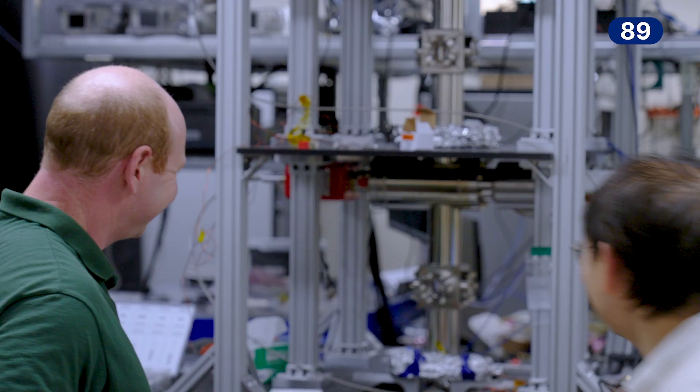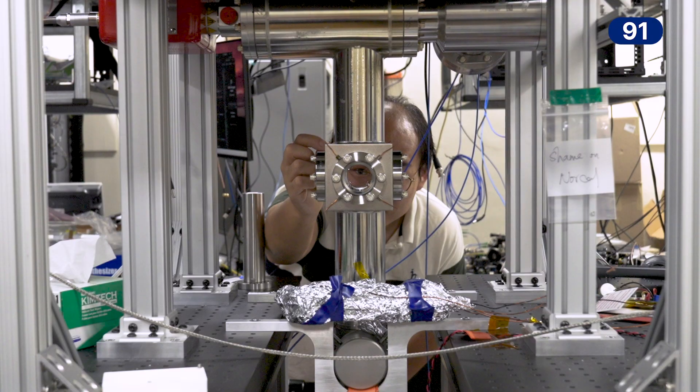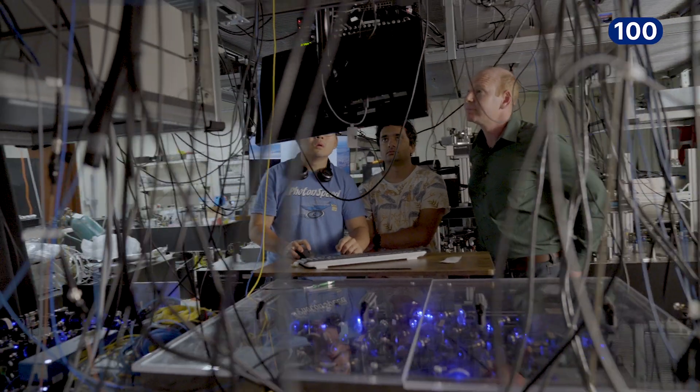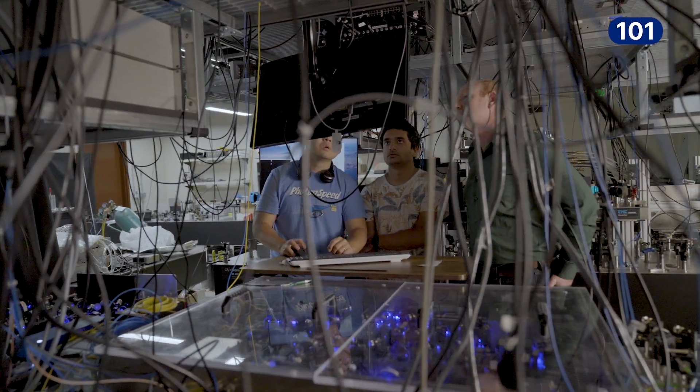UC Berkeley has also given me the resources to start building a second one of these clocks so that we can make a second generation version of an experiment that's even more precise and accurate. We get amazing students and the students I have in my lab are incredible. They teach me things all the time and that's one of the things I love about being at UC Berkeley.